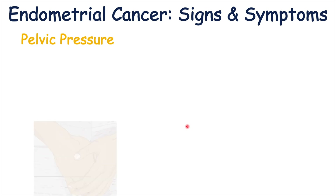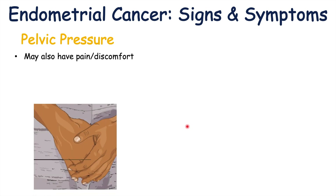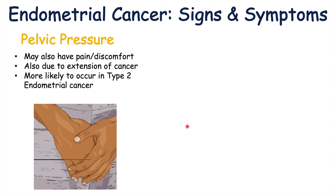Pelvic pressure is also a finding in endometrial cancer — this could be pelvic pain or pelvic discomfort, and is due to extension of the cancer. Some patients may have a pelvic mass as well. Abdominal pain, bloating, and pelvic pressure are more commonly found in type 2 endometrial cancer, whereas abnormal uterine bleeding is more common in type 1.